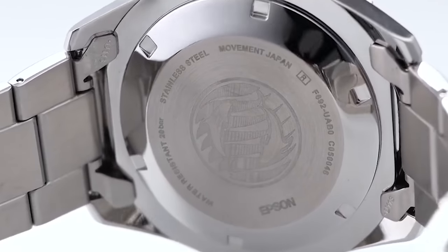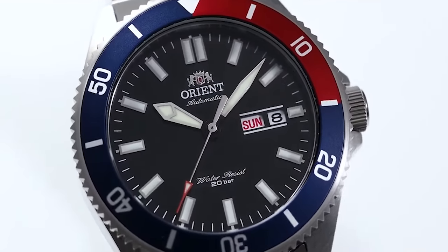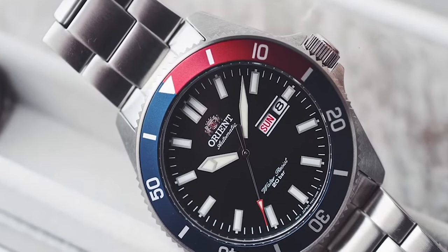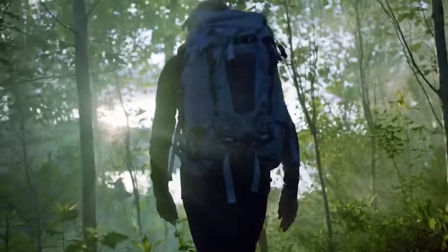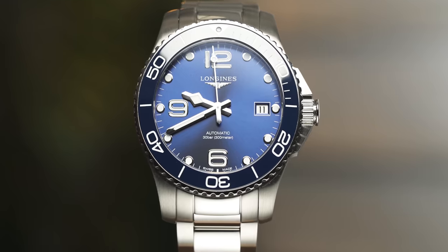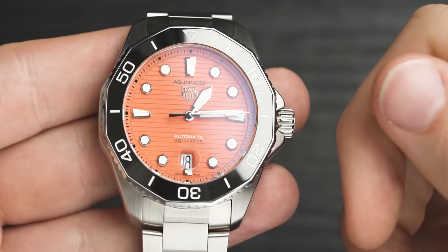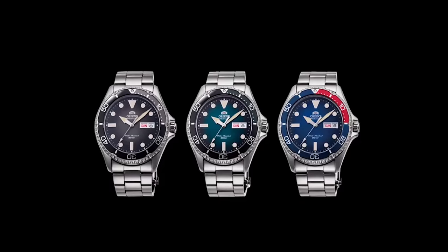The movement in this model is the Orient F6922. This has about 22 jewels, approximately 40 hours of power reserve, is fully automatic, and it's plus or minus 15 seconds a day. But if you look at it in a picture or in person, it looks extremely similar to a Longines Hydroconquest or a Tag Heuer Aquaracer. It has that same aesthetic to it and actually looks a load more expensive than it actually is, coming in at about £130-150 depending on whether you can get it on sale.